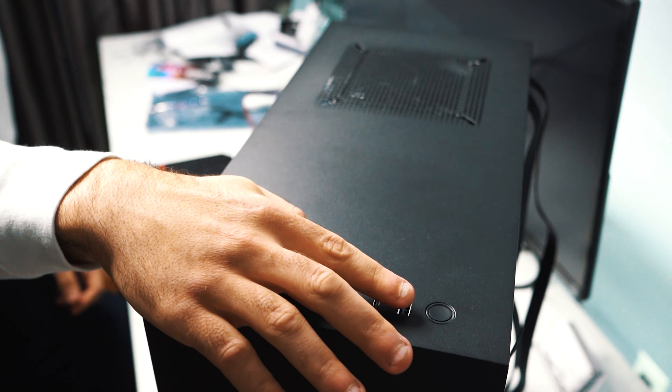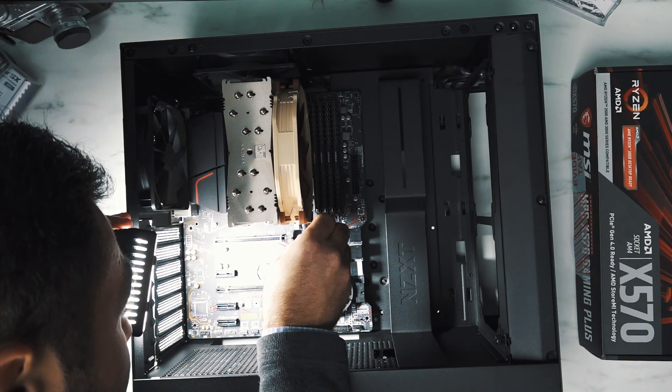I went to go turn it on and nothing. The build wouldn't post — or the BIOS I should say wouldn't post — no matter what I did. I tried reconfiguring the entire setup at least five times. I breadboarded it and I was getting a VGA error. I had no idea what it was.